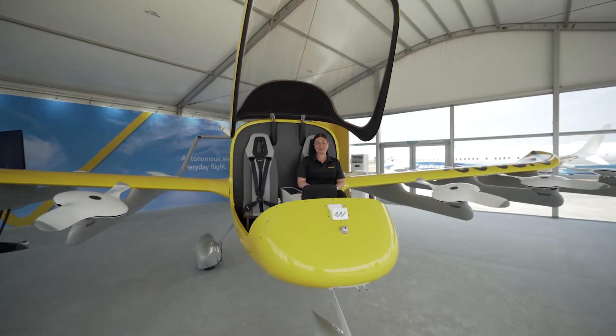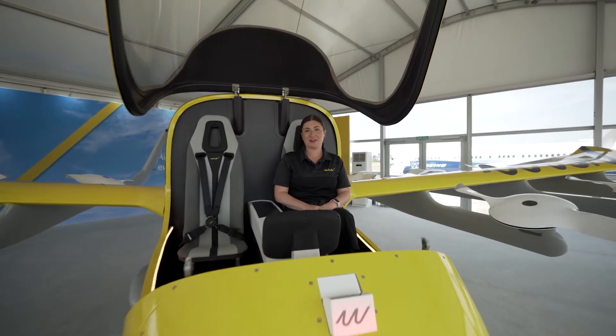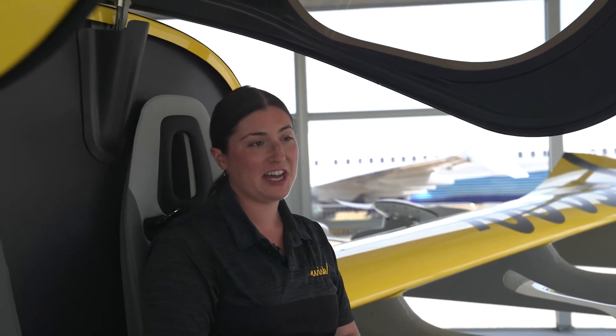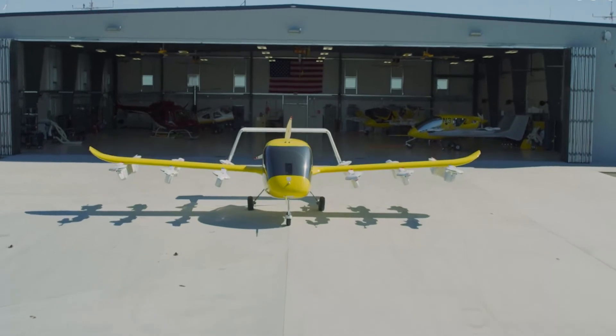Hi everyone, I'm Madeline from WISC. We're so excited to be here today at the Farnborough International Air Show. WISC is a joint venture between Boeing and Kitty Hawk, and together we're bringing safe autonomous electric flight to everyone. WISC has been testing and developing aircraft since 2010.